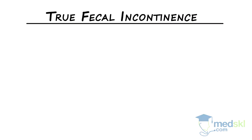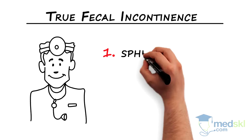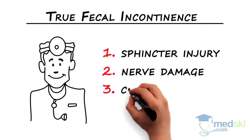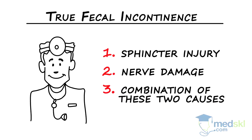True fecal incontinence, on the other hand, is due to one of three causes: first, a sphincter injury, usually secondary to obstetrical trauma; second, nerve damage; and third, a combination of both a sphincter injury and nerve damage. It is much more common in women than men.